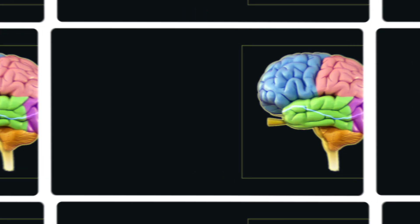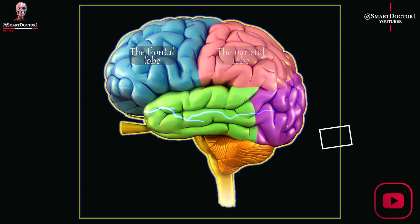The brain is divided into four major lobes: the frontal lobe, parietal lobe, temporal lobe, and occipital lobe.